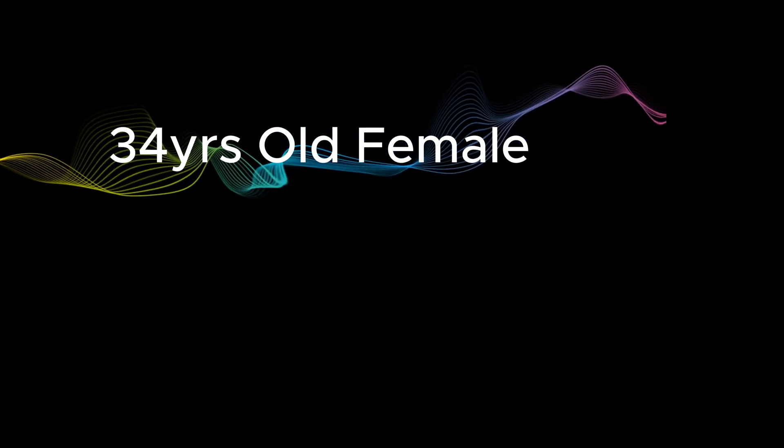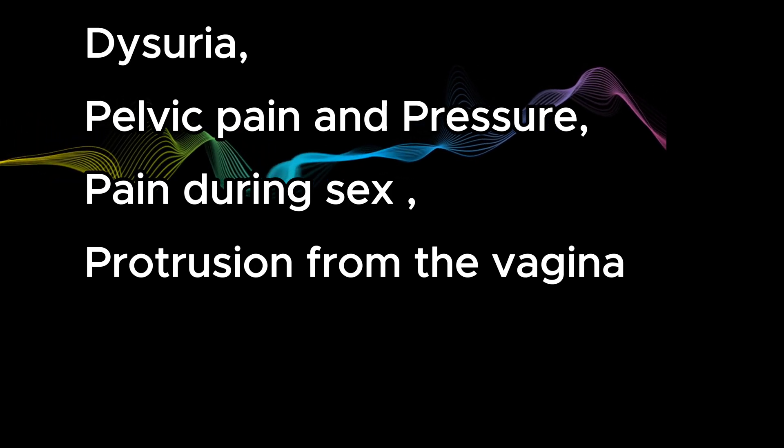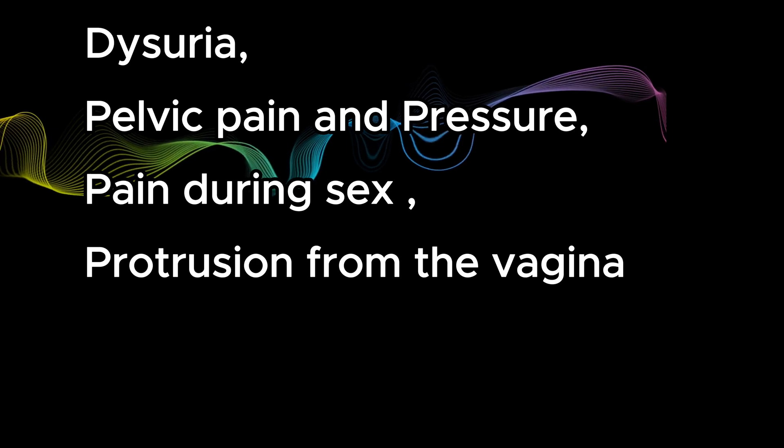This is a 34-year-old female with history of dysuria, pelvic pain and pressure, pain during sex, and feeling of something coming out of the vagina.